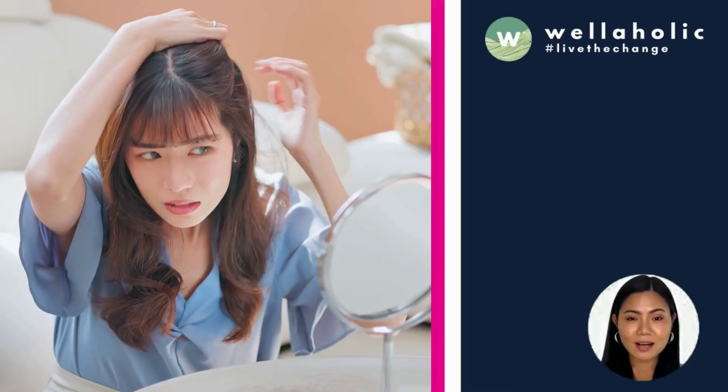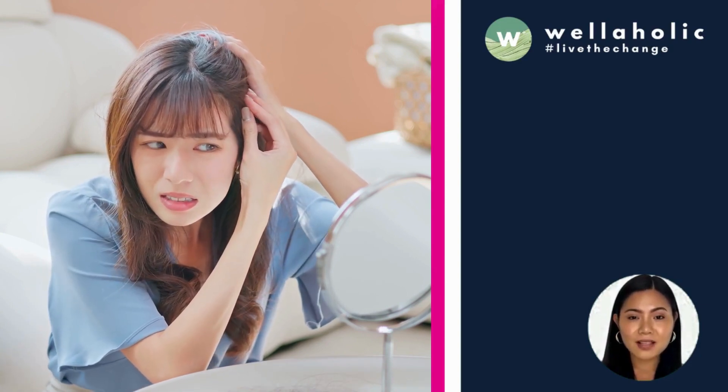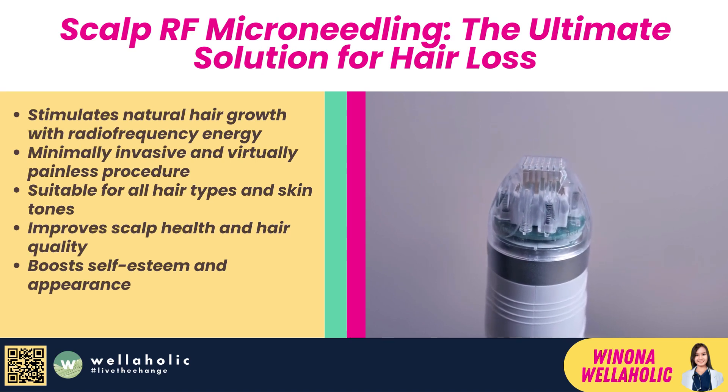Hi everyone, I'm Winona, your Aesthetic Ambassador for Wellaholic. I am happy to share another great video with you today. Today, I'm going to talk about a topic that many of us dread: hair loss.